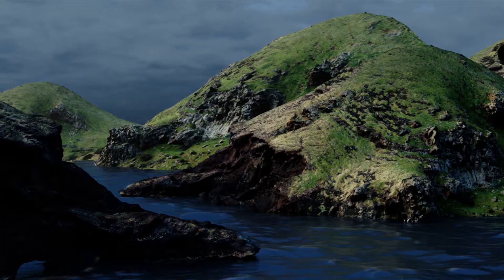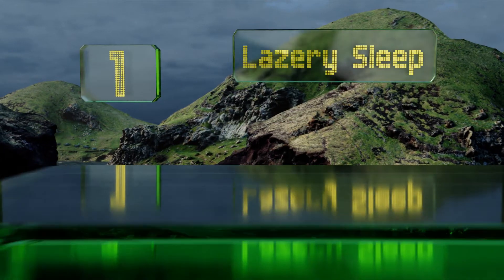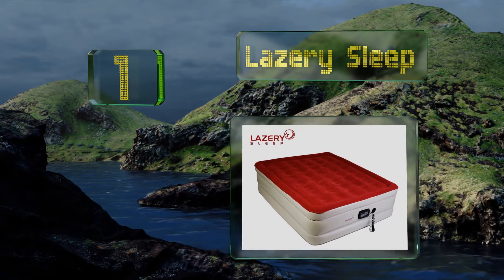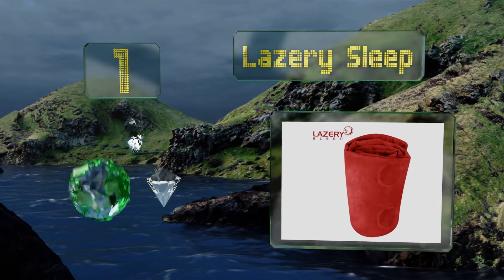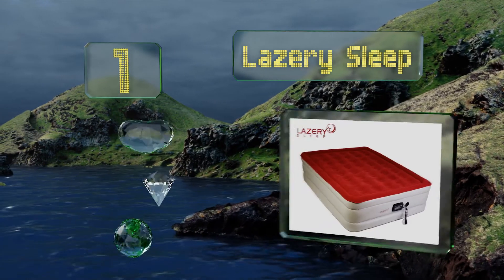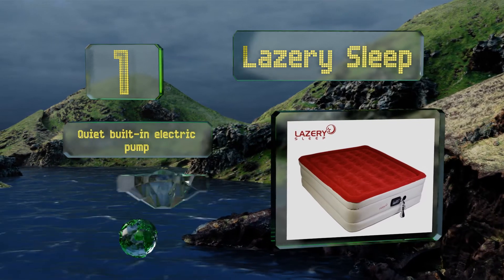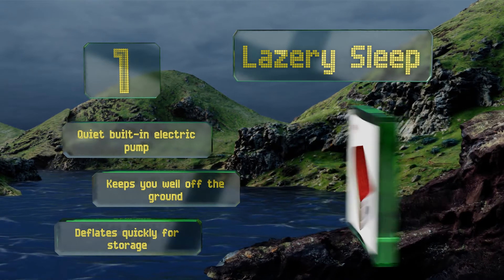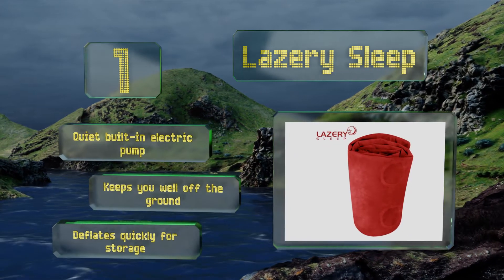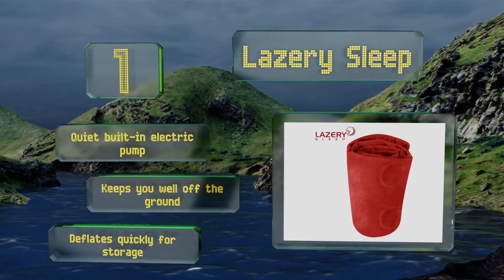Coming in at number 1 on our list, if you don't want to have to wait around to catch some z's, this option from Lazery Sleep inflates in just four minutes after being plugged in. It also includes 40 internal coils and a range of firmness settings, making it come as close to the real thing as you can get. It boasts a quiet built-in electric pump, keeps you well off the ground, and deflates quickly for storage.